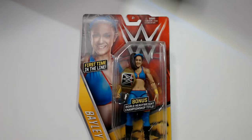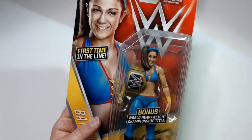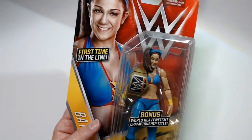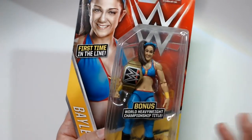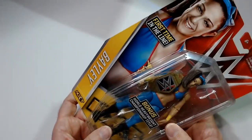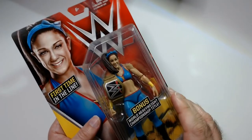Hey, welcome back to the channel. Today we're going to go over my Bayley collection. Bayley just came back in summer Slam with white gear, and Io Shirai just got a Yoke Sky or something like that, and Dakota Kai too. So it's definitely cool to see her back — it's been a long time, over a year.